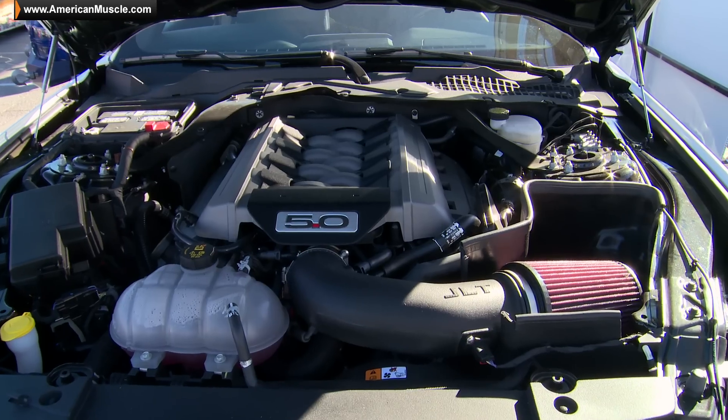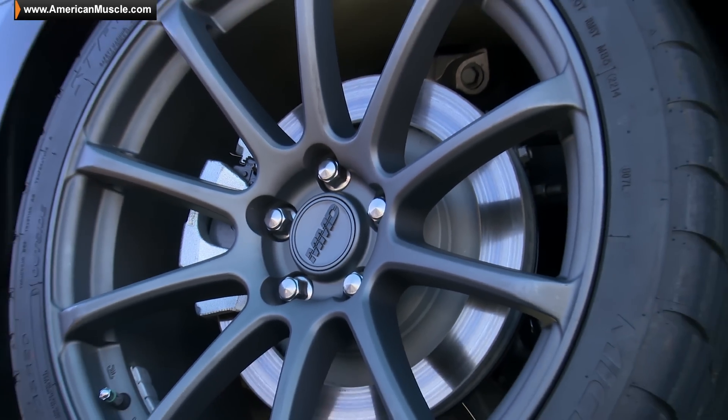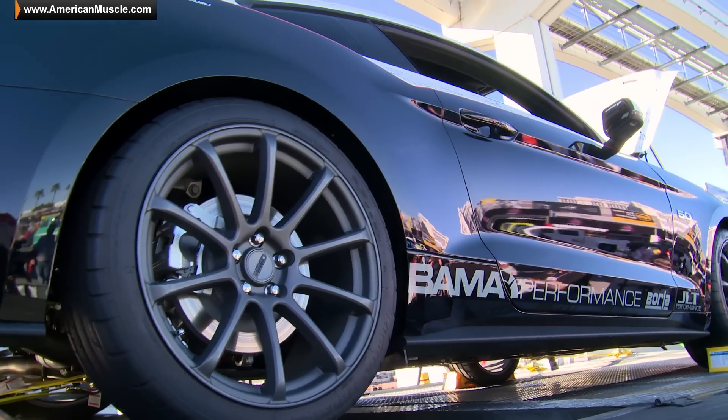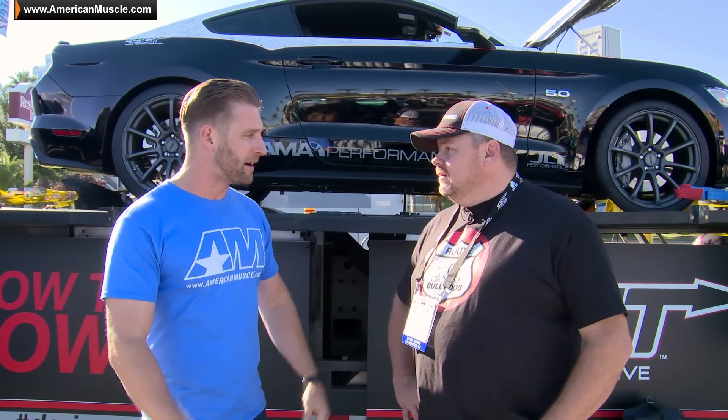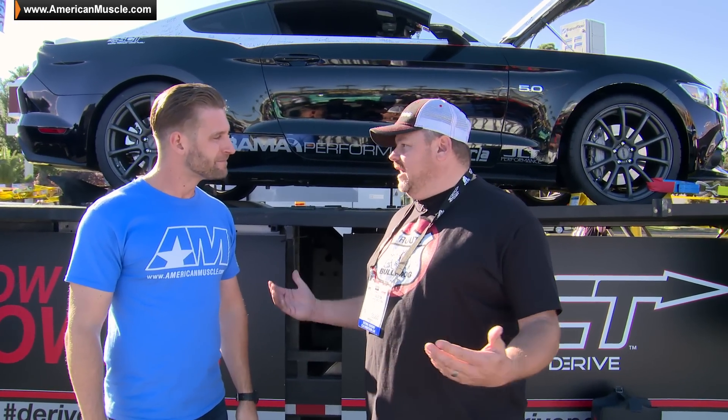As for the car itself, we are looking at a JLT intake, four-lobe exhaust, the MMD wheels — which we love seeing — and a little Bama Performance love on there. This car really responds well to mods. Absolutely. And you know, these are basic mods, stuff that people can do in their driveway — shade-tree mechanics. You don't have to be a major tech to be able to put this stuff on here.